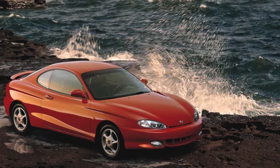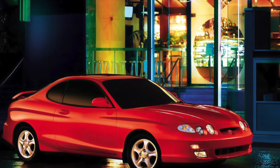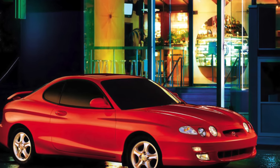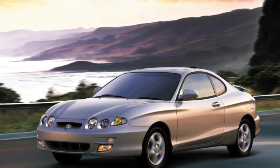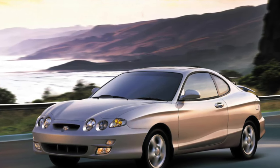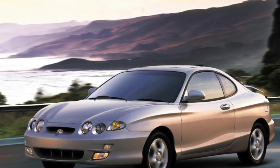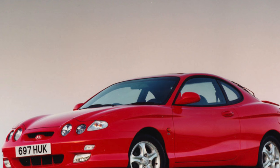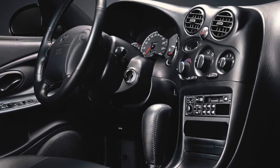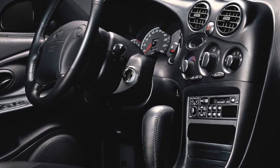The debut of the Coupe model took place in 1996 at the Geneva Motor Show. The car was offered with one of three petrol four-cylinder engines: 1.6L 105–114 hp, 1.8L 128–132 hp, and 2.0L 139–141 hp. With a 1.6-liter unit, only a five-speed manual gearbox was installed, while with the other two there could be either a manual or a four-speed automatic with overdrive.